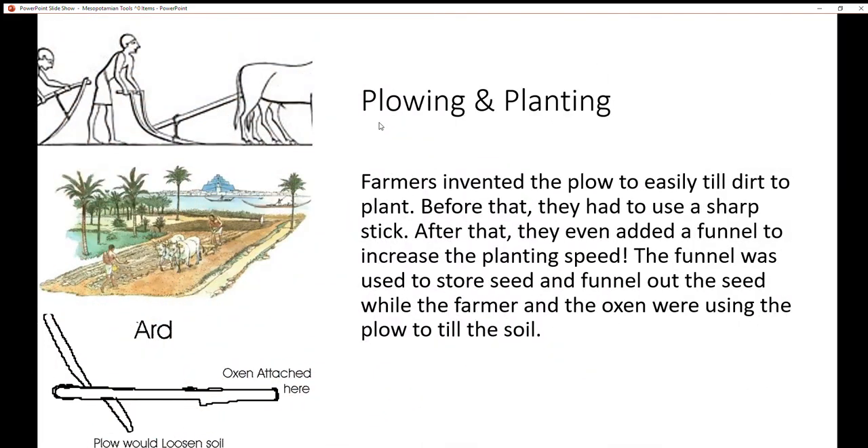Farmers invented the plow to easily till dirt for planting. Before that, they had to use a sharp stick poking holes through the whole farmland, which took a lot of time. So they invented the plow, which was easier and faster to use than tools like a stick. After that, they even added a funnel with seeds to increase planting speed.